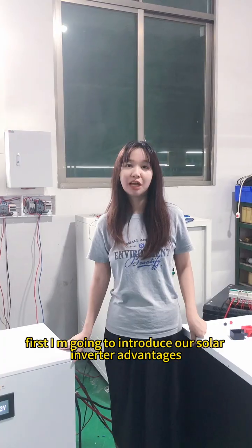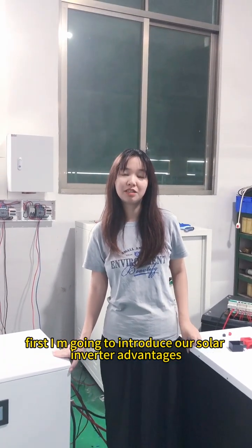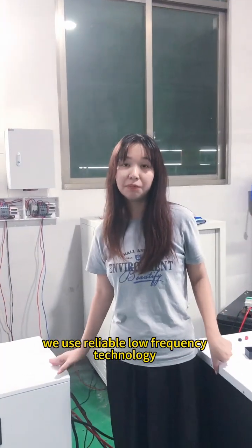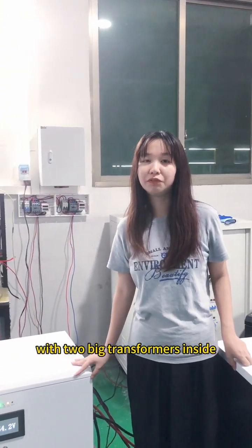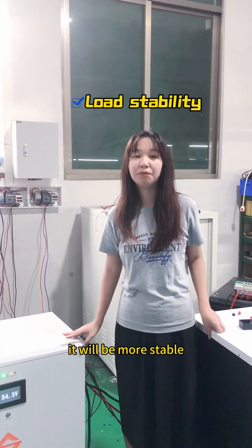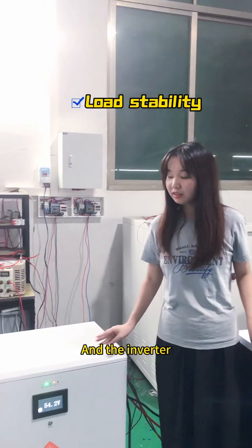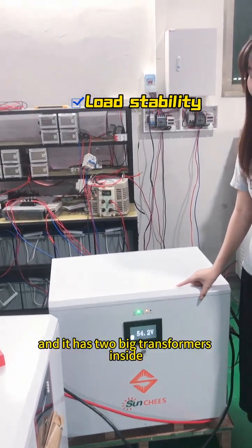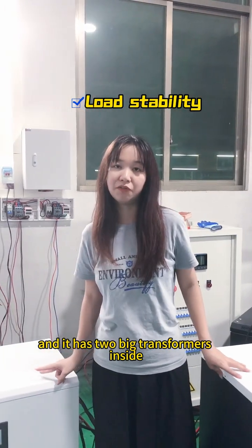First, I'm going to introduce our solar inverter advantages. For our solar inverter, we use reliable low frequency technology with two big transformers inside. When you are taking load, it will be more stable. For example, this one is a 10kW 3-phase inverter, and it has two big transformers inside.